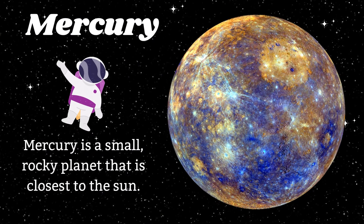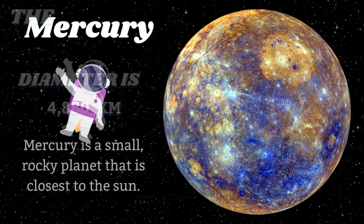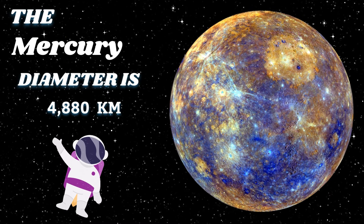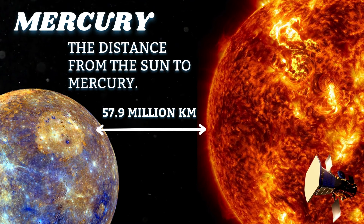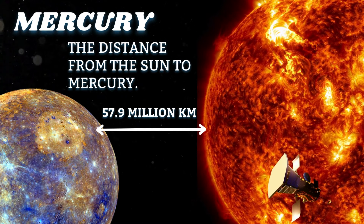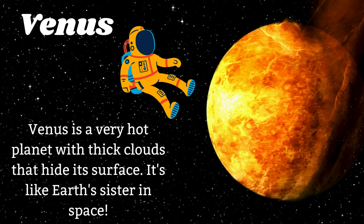Mercury is a small, rocky planet that is closest to the sun. The Mercury diameter is 4,880 kilometers. The distance from the sun to Mercury is 57.9 million kilometers.